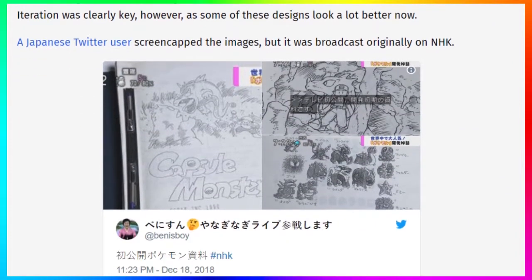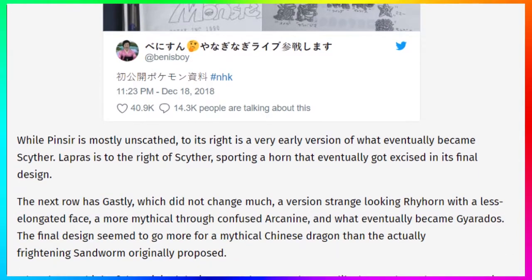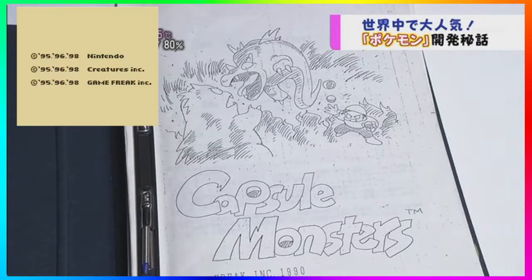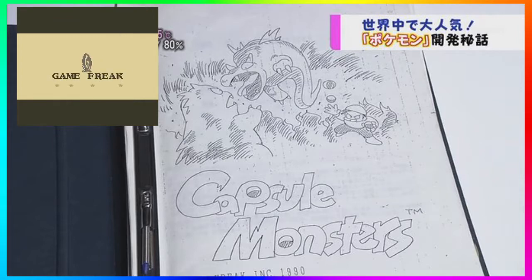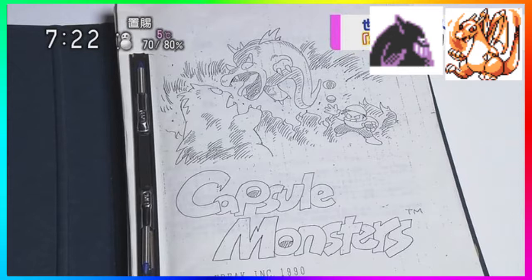I'm just going to jump into these images and give you guys my thoughts on everything that we see, because they are amazing. The first image is like the first page of Capsule Monsters, which is obviously an idea of what turned out to be the opening cinematic for the Red, Green, and Blue games. In this original drawing you could clearly see what looks like Gengar fighting Charizard instead of Nidorino — I would have loved Charizard in that intro. You also see a player trainer throwing a Poké Ball.